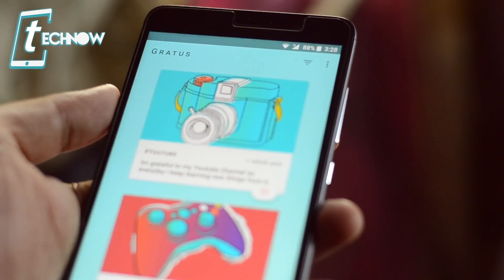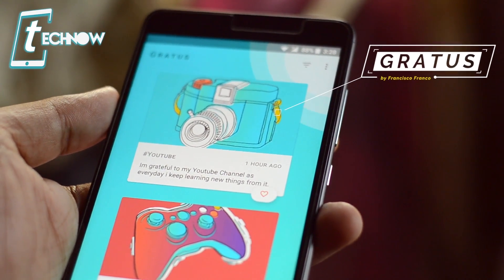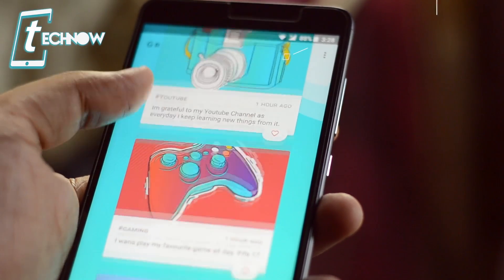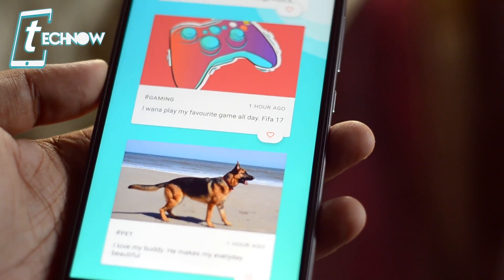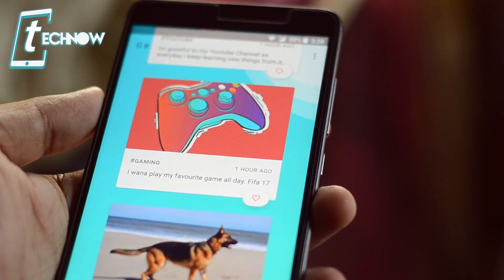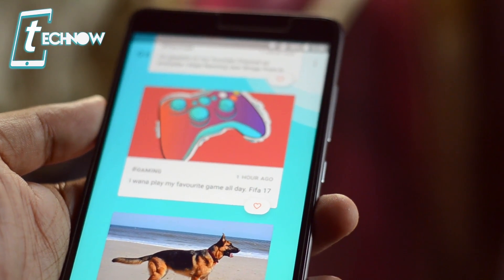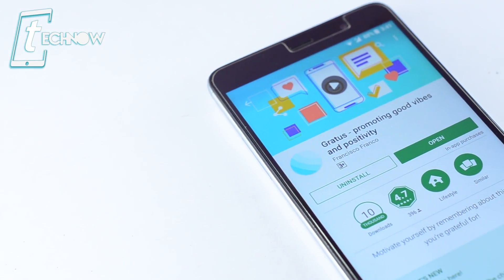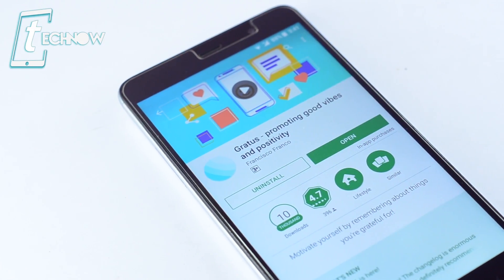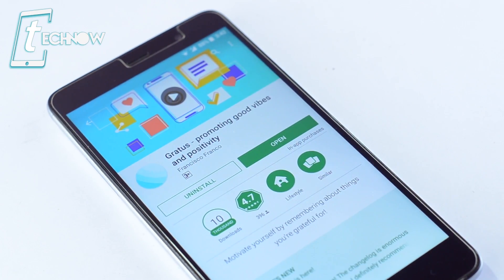Next we have a brand new awesome application called Gratis. It's a very simple app but as soon as you start using it you'll fall in love with it. The app promotes good vibes and makes you feel positive about everything happening in your life. It encourages you to write about the things you are most grateful for every day, keeps reminding you to do so, and helps you remember the things that matter most and make you smile.